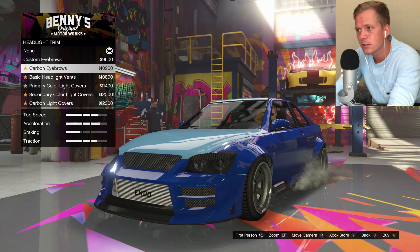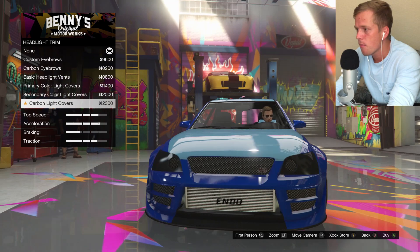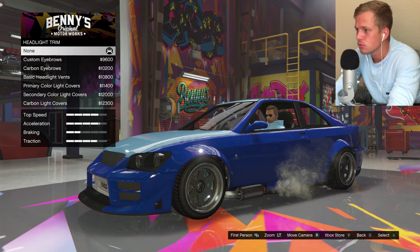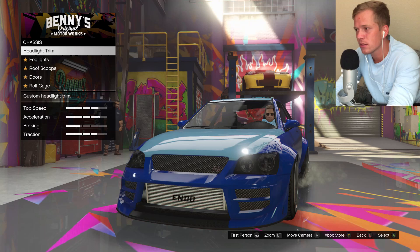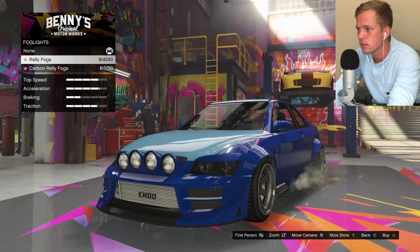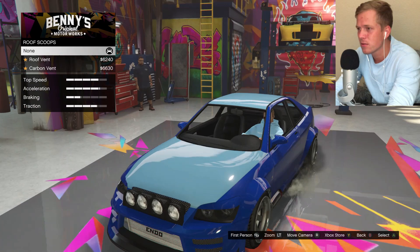Headlight trim — oh, that's kind of cool. That's the first time I've been able to do any kind of headlight customization. I kind of like having the lights there. I might just go with the eyebrows — I'll do that one. Got to go with the carbon rally fogs for sure. Yeah, we'll do that.